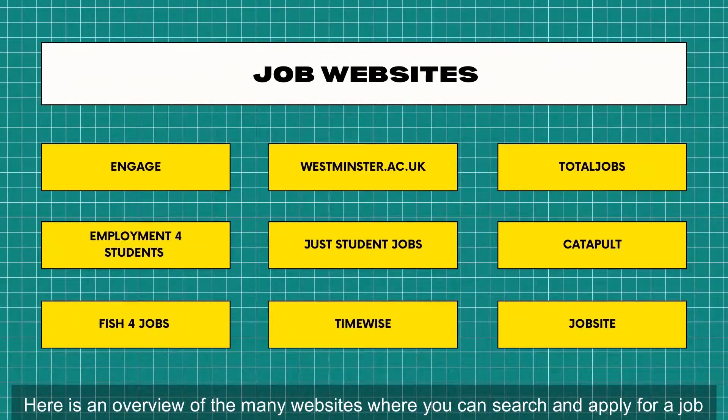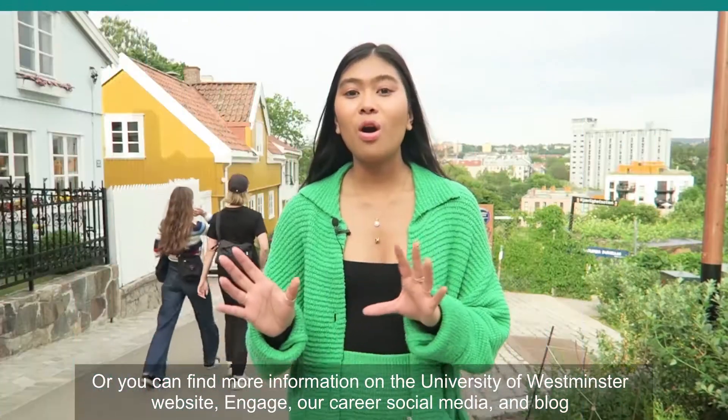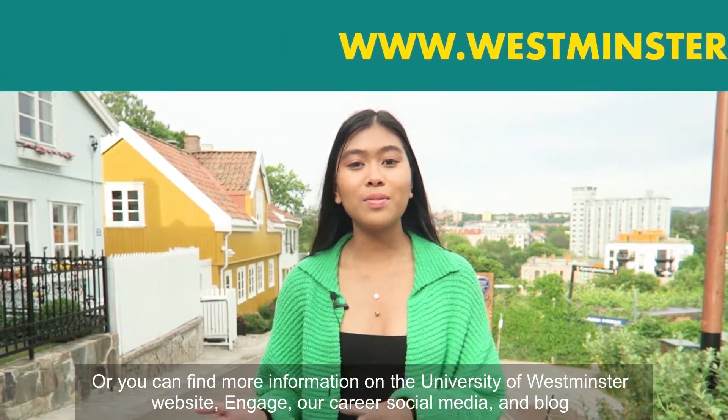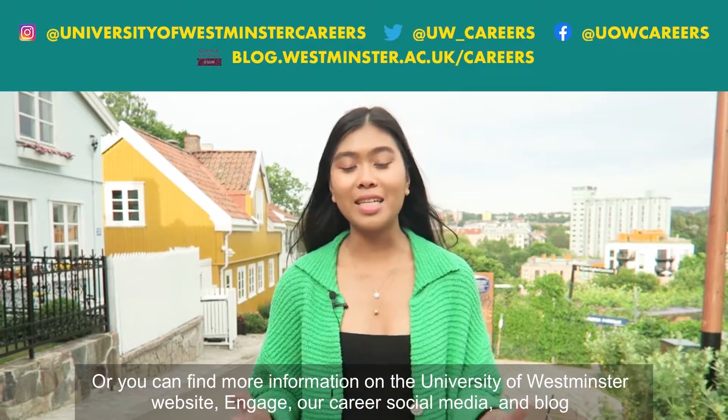Here is an overview of the many websites where you can search and apply for a job. You can take a screenshot or picture to save it for later, or you can find more information on the University of Westminster's website, on Engage, and also on our careers social media and blog.